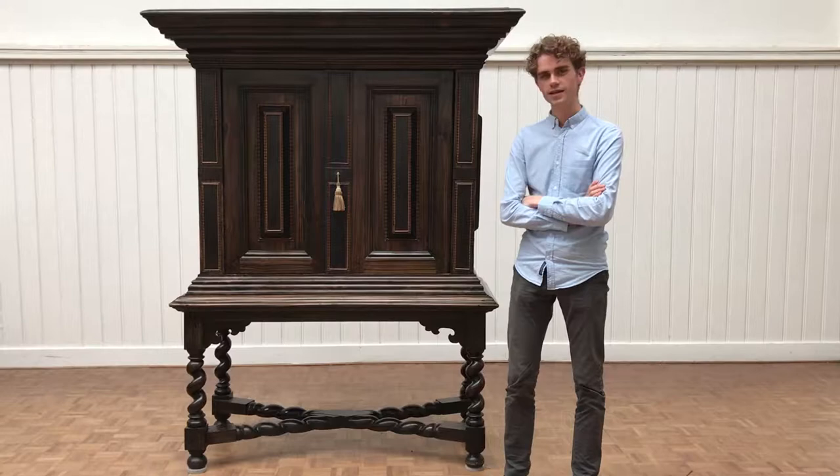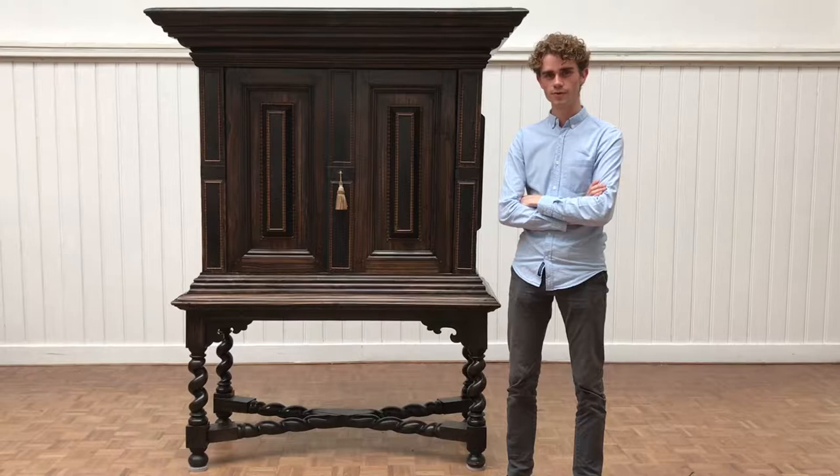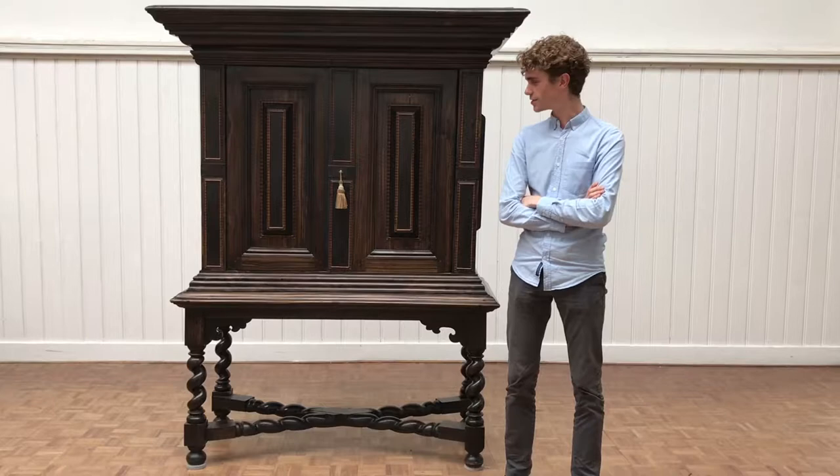This is a cabinet on stand. It's made in the 18th or early 19th century. The wood that is used is really important to describe this cabinet, but I will reveal it to you in a minute.